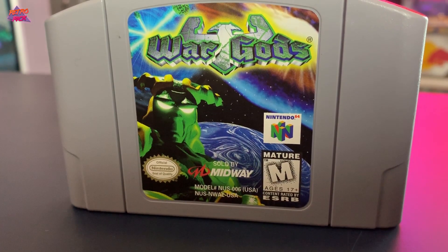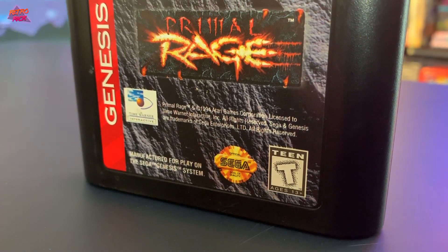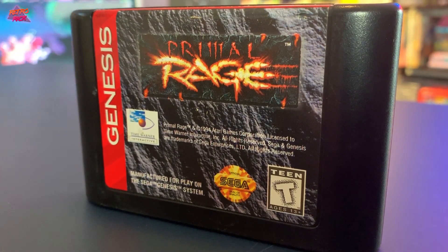Next up is War Gods for the N64. I've never played this game but it definitely looks interesting — it's a mature N64 game. War Gods, check it out. Next up is Primal Rage, a classic for the Genesis. It was actually ported to a bunch of different consoles, but Primal Rage is a great fighter. Awesome — three great games so far.